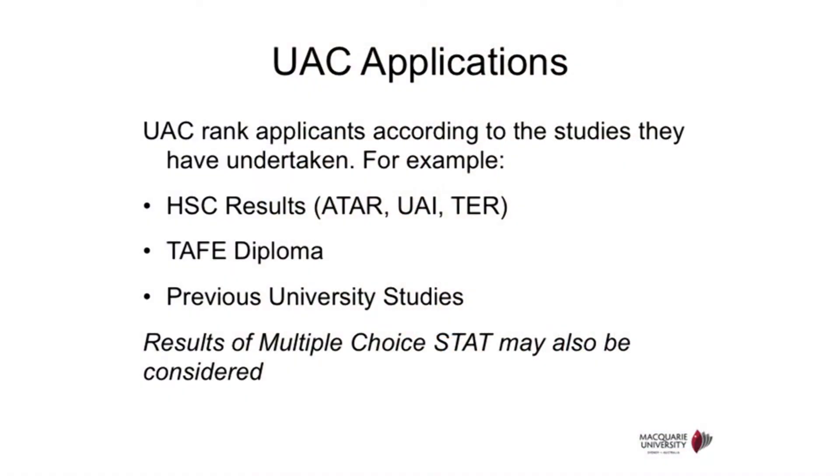There are two main pathways of getting entry into Macquarie University. One is to apply directly to the university, or you can apply via the University Admissions Centre, also known as UAC. When you apply via UAC, your applications will be assessed and provided with the ATAR rank.